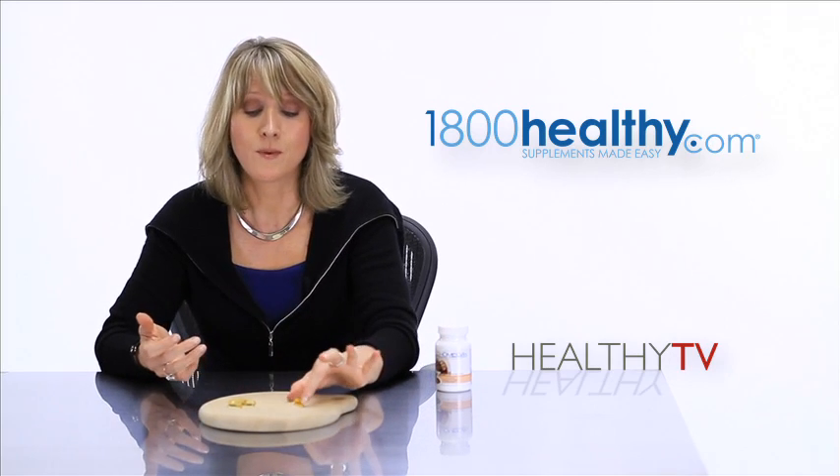What we've done is put Comega in the freezer along with three of the drugstore brand capsules, and we'll come back in a minute and show you exactly what we're talking about as far as purity goes and what you need to look for when selecting a fish oil.